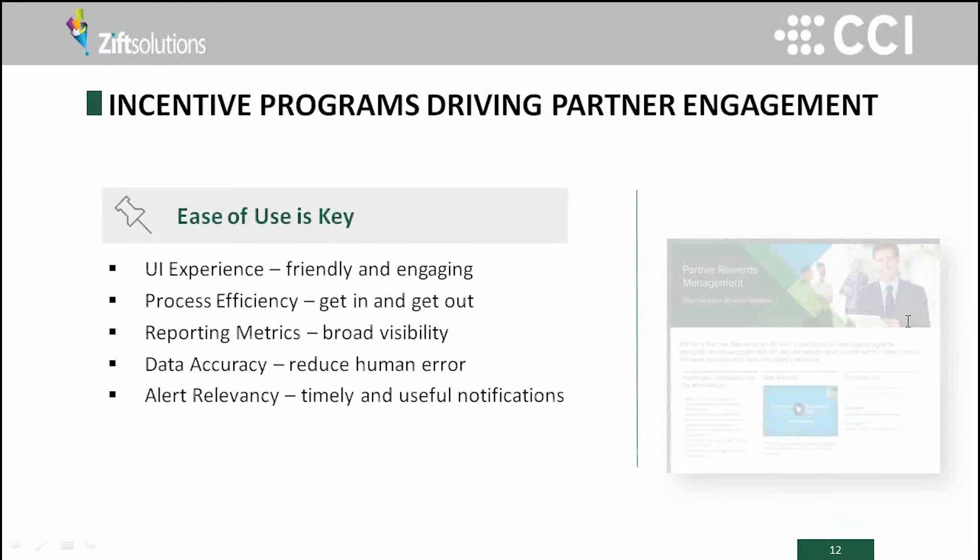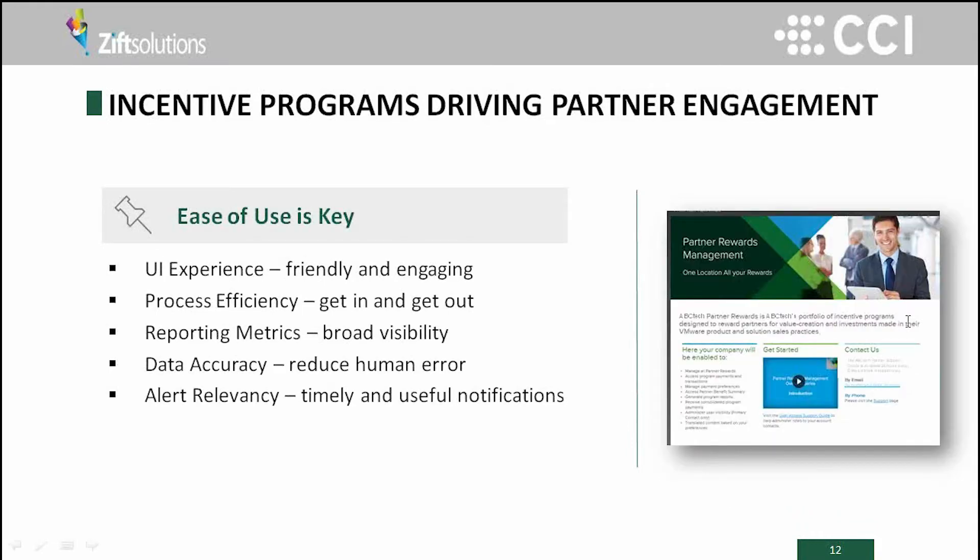Process efficiency needs to make sense across all of them — making sure partners can navigate smoothly through the system and get in and out. Reporting metrics are key: on the incentive side, nice progress against goal; on the MDF side, make sure the metrics important to them are out front. Data accuracy is essential so partners can trust what they see in the tool — a huge reason to have automation, to take human potential error out of it. And we're seeing a lot of alert relevancy: whether it's in an award program or MDF program, do I have dollars coming to me, or am I about to lose some that need action? Those alerts need to be easily set up and easily digested by the partner at the right time.